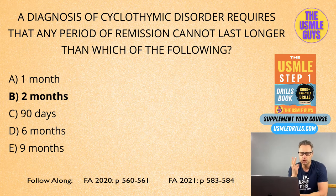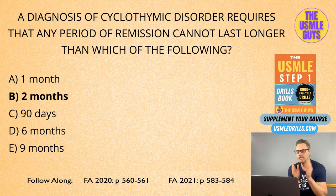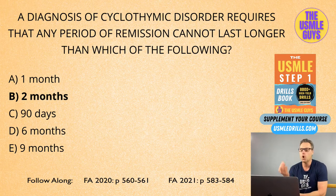The correct answer here is B, two months. So cyclothymia is a milder form of bipolar disorder, and it tends to fluctuate between mild depressive symptoms and hypomanic symptoms. Remember, these findings need to be there for at least two years or more. The symptoms need to be present at least half of the time, and any period of remission cannot last longer than two months. If it does, it wipes out this diagnosis — that's a very important and often overlooked feature of cyclothymia that many students miss, which is why I created the question based on that.